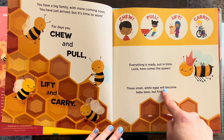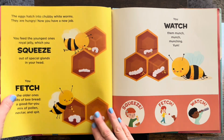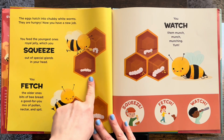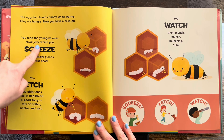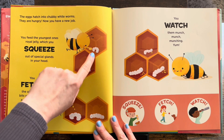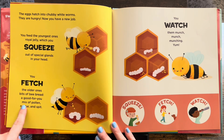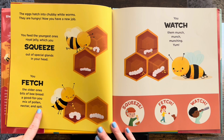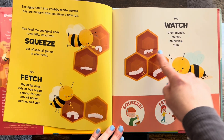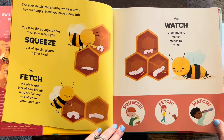Those small white eggs will become baby bees. See them? The eggs hatch into chubby white worms — they are hungry. Now you have a new job. You feed the youngest ones royal jelly, which you squeeze out of special glands in your head. Wow, that is so interesting! You fetch the older ones bits of bee bread, a good-for-you mix of pollen, nectar, and spit. You watch them munch, munch, munching. Yum, and they're growing. Squeeze, fetch, and watch like a honeybee.